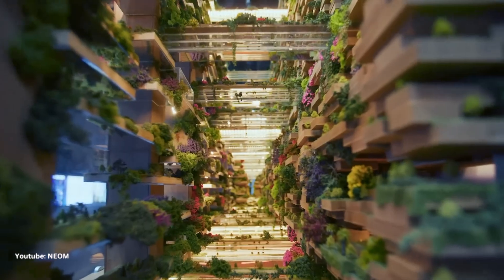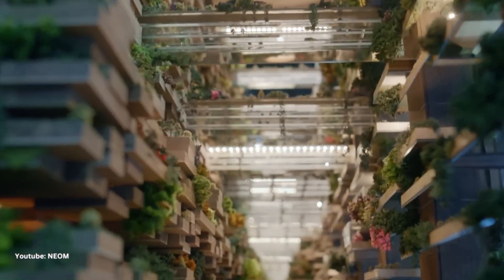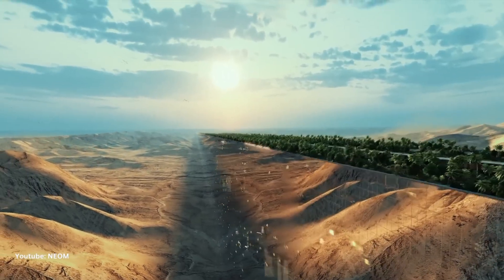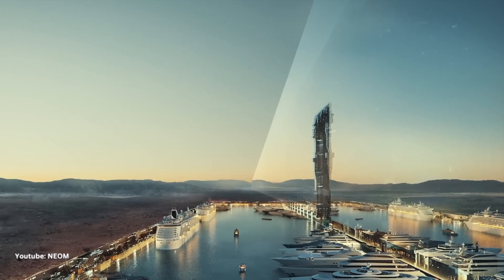The Line will consist of connected communities, which are called modules. The total structure will consist of 135 modules, each 800 meters in length and 500 meters tall.